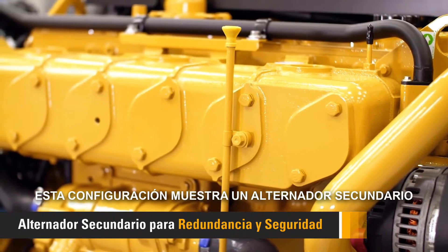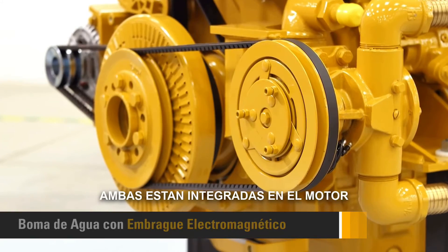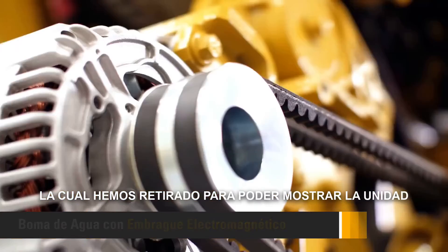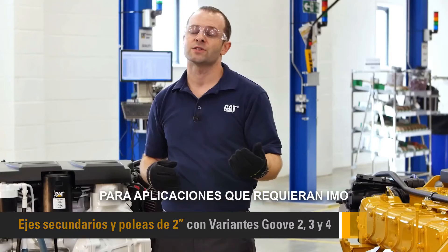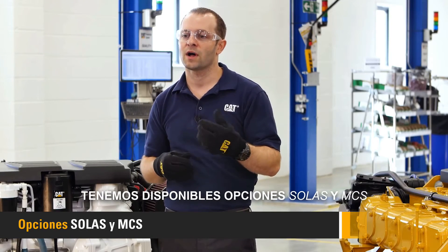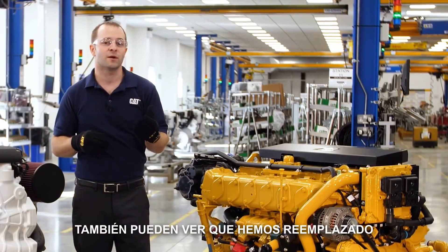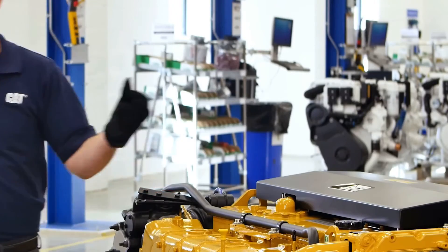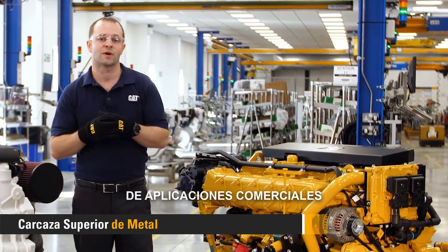This particular configuration shows off a secondary alternator and a bilge pump. These are both integrated on the engine and protected behind the belt cover, which we've removed today to show off the accessory drives. For applications requiring IMO or Marine Society approval, we will have SOLAS and MCS options available. And of course, we've also replaced the plastic PleasureCraft top cover with a robust steel top cover that will stand up to the demanding commercial applications.